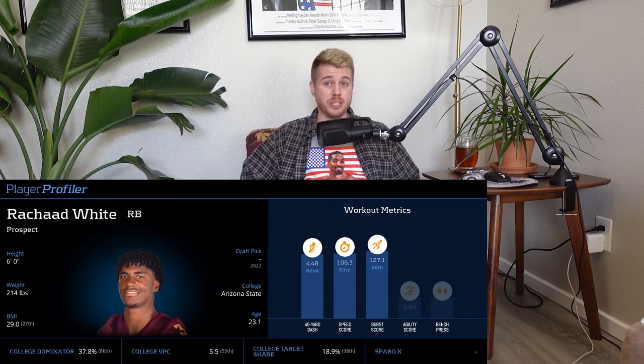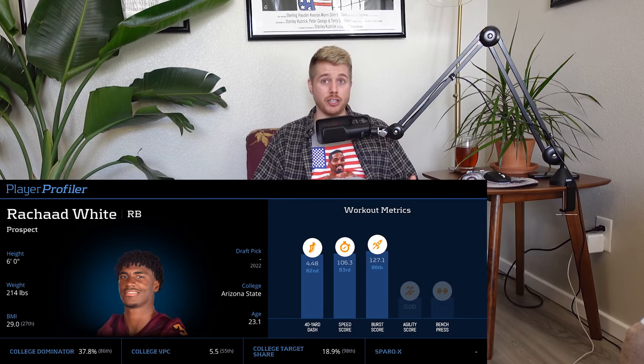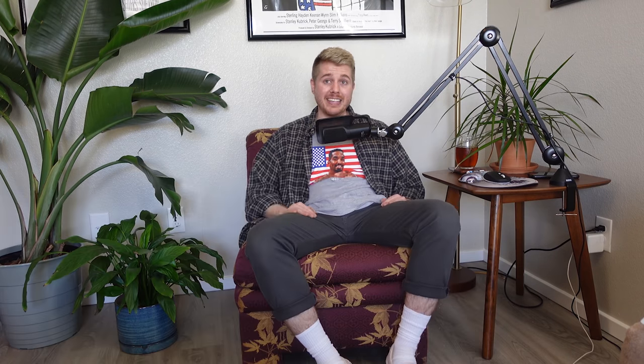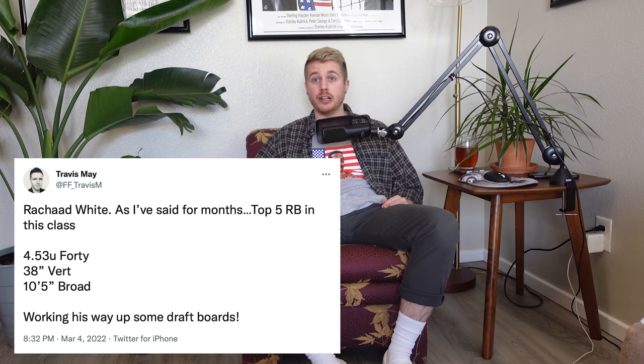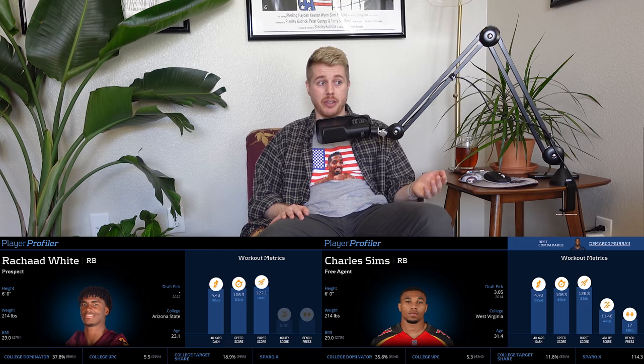Not disappointing was Rashad White. He was skinny at the Senior Bowl at 210, but came in at 6'0", 214 at the combine — a lot better. He ran a 4.48, 69th percentile, and was very explosive: 38-inch vert, 10'5" broad jump, both above 80th percentile. He's basically a Charles Sims clone physically. Other close comps include Marlon Mack, Amon Green, and Tony Pollard. Given that he was bigger than at the Senior Bowl and legitimized his on-field efficiency with explosive athleticism, this was a best-case scenario combine for Rashad White.